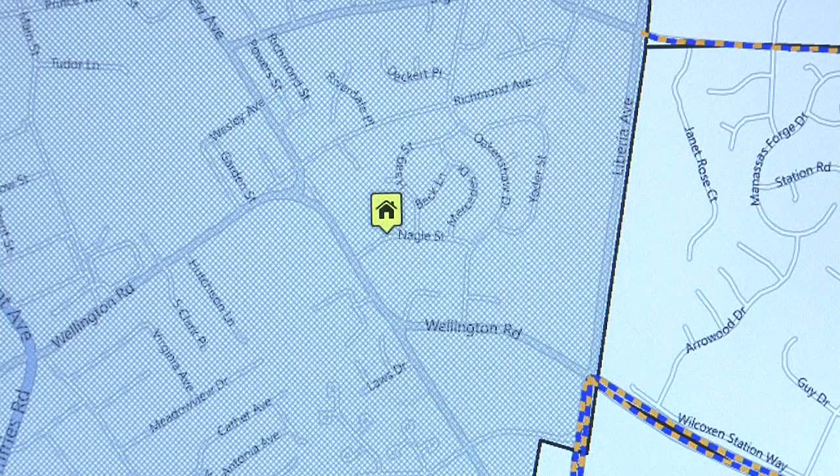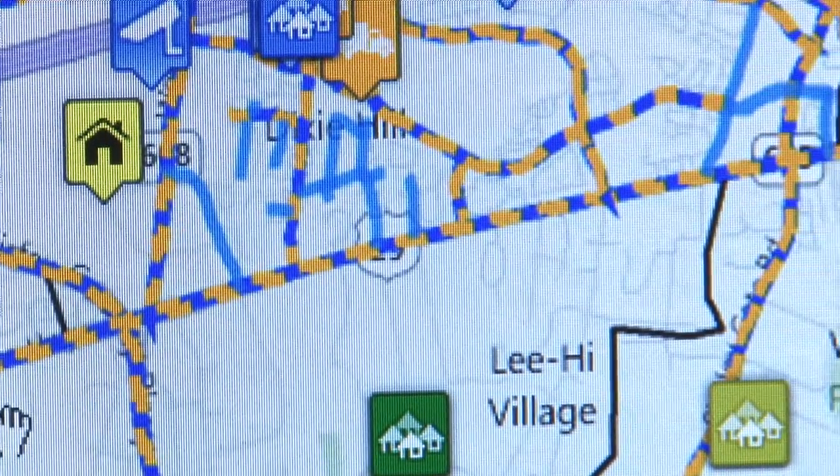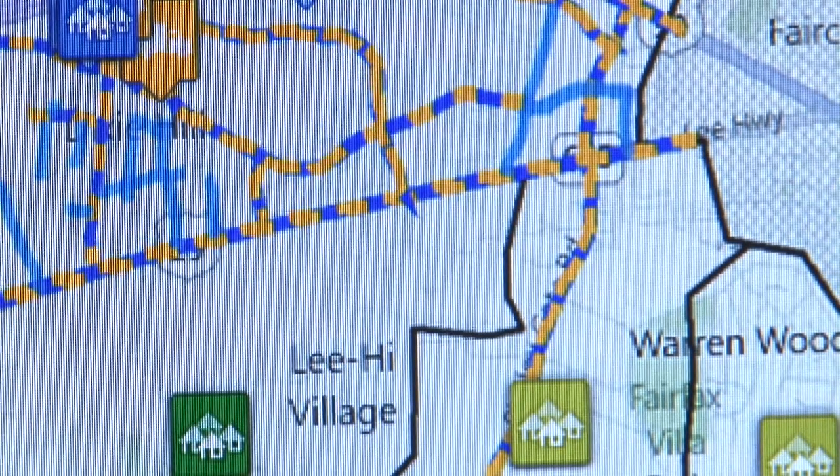Roads that are not plowed by VDOT, including cities and towns, will be shown in gray. If you live on an emergency snow route, shown here in orange and blue, you will not see a status because these roads are continually plowed for emergency vehicles.